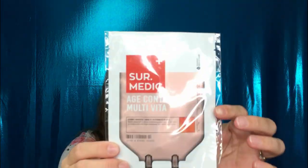So right away, I do see some items out of the bag. It looks like there is a face mask. So this is from Sir Medic. It is an age control multivitamin. That is awesome. That will definitely get some use for my skin because, you know, girl ain't getting any younger.